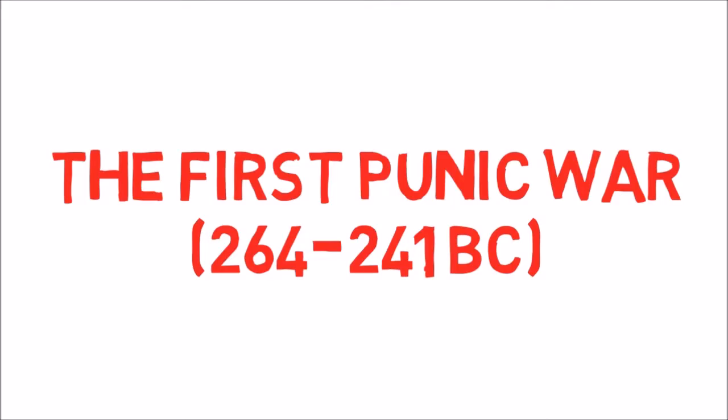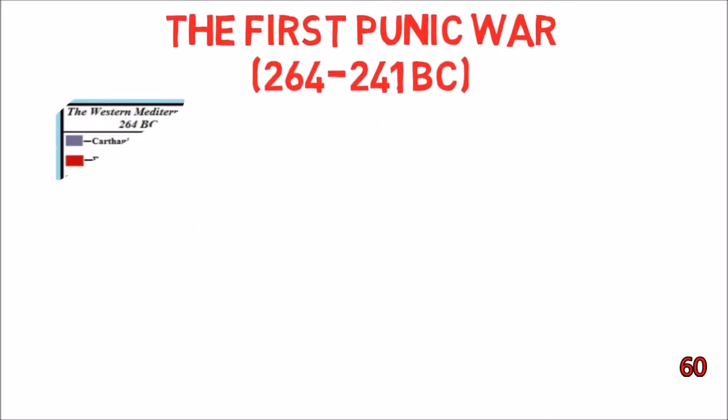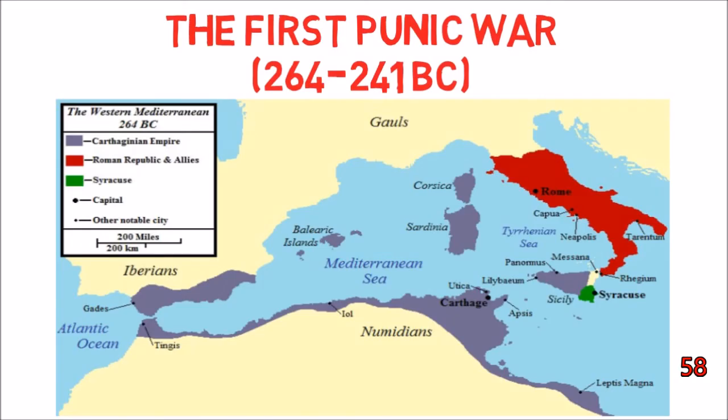So without further ado, let's put 60 seconds on the clock. The First Punic War was the first of three wars fought between Rome and Carthage in ancient times to determine who would dominate the western Mediterranean.